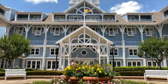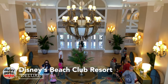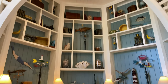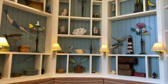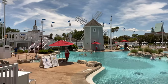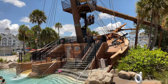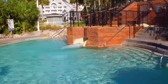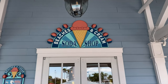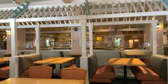Now for another deluxe resort, Disney's Beach Club. This resort has a great location, giving perfect views of Disney's boardwalk and is within walking distance of Epcot and Hollywood Studios. It shares amenities with its sister hotel, Disney's Yacht Club, including Stormalong Bay, a three-acre pool complex featuring a full-size shipwreck, waterslide and lazy river. It also has great dining options including Cape May Cafe that offers amazing breakfast and surf and turf buffets.